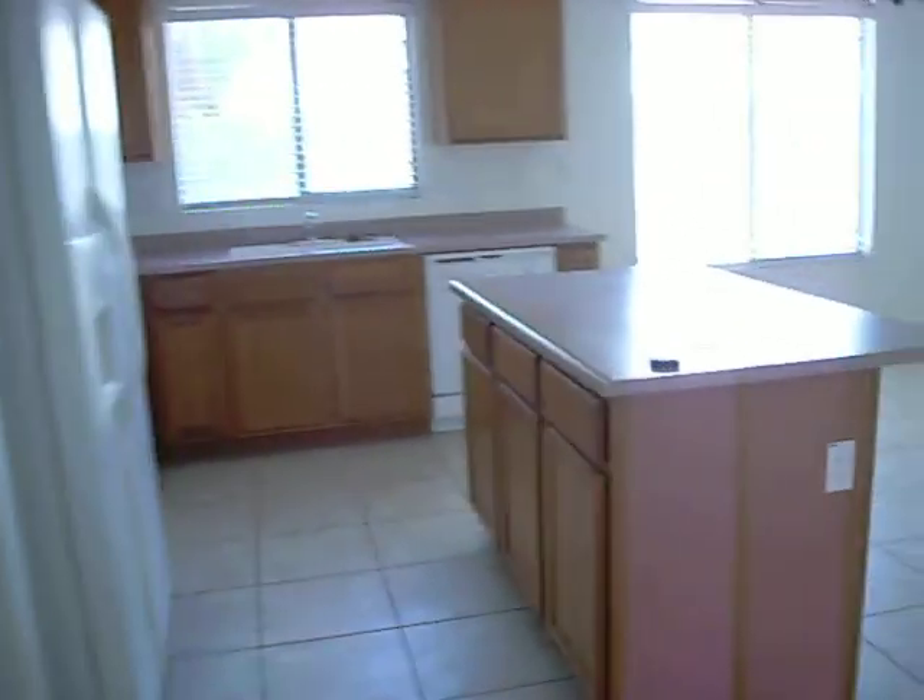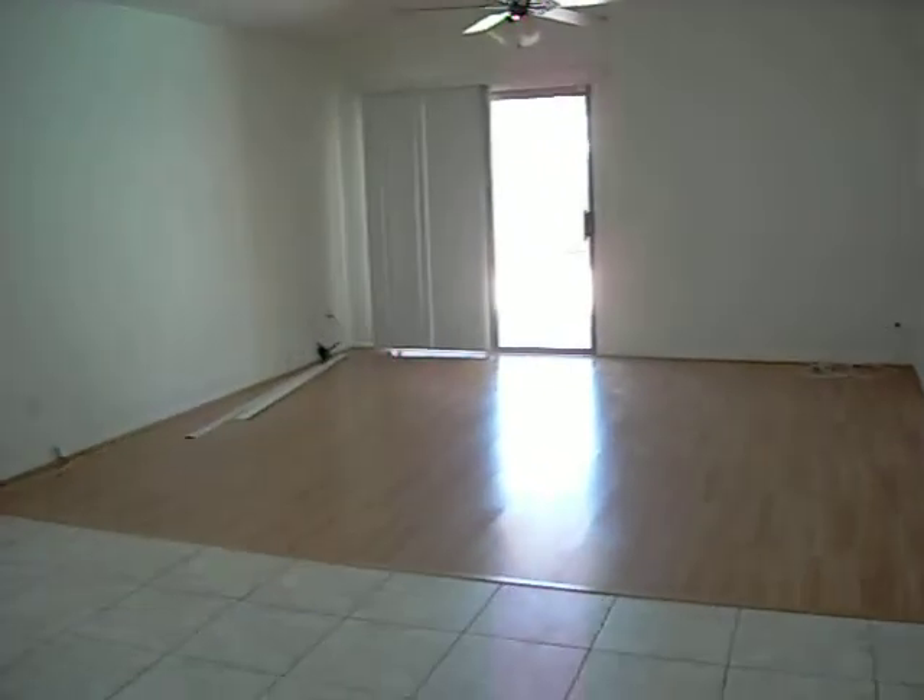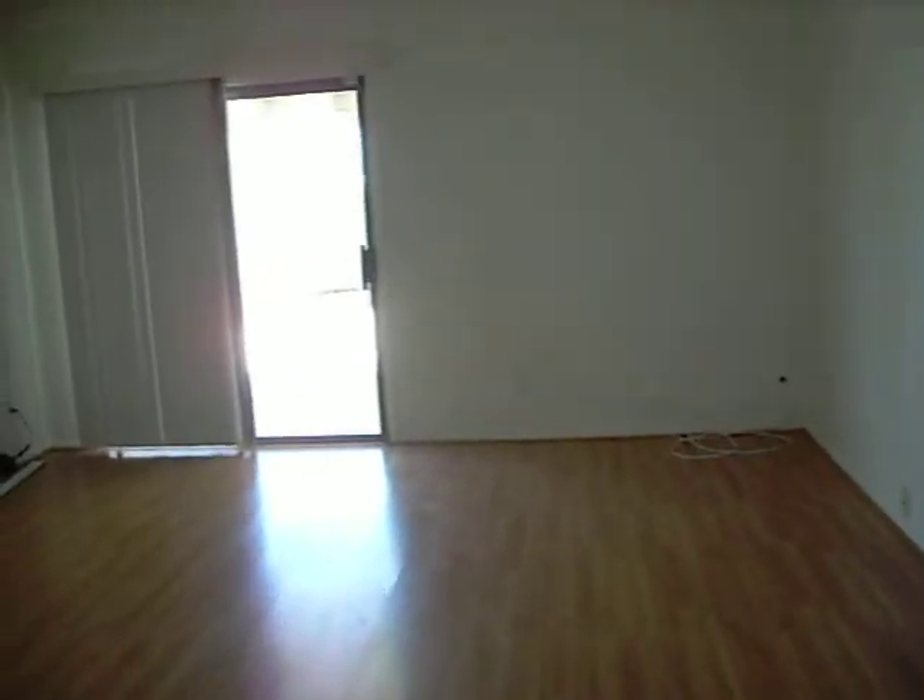Look at that little thing. All right, in just a second I'll take you out on the patio. Let's walk back through. This is what it'll feel like to walk from your bedroom to your kitchen. All right, let's go out of here. Take a look.